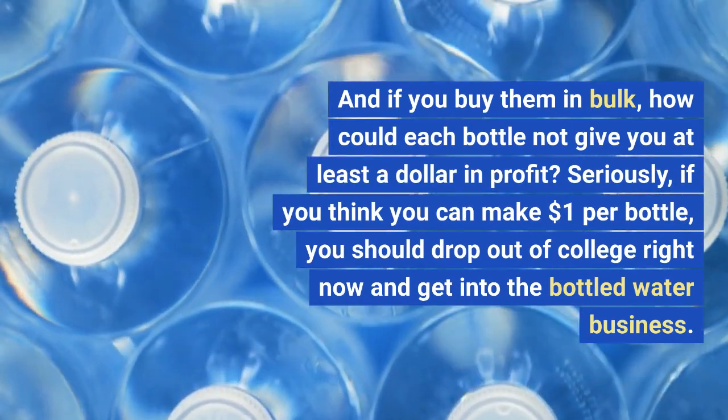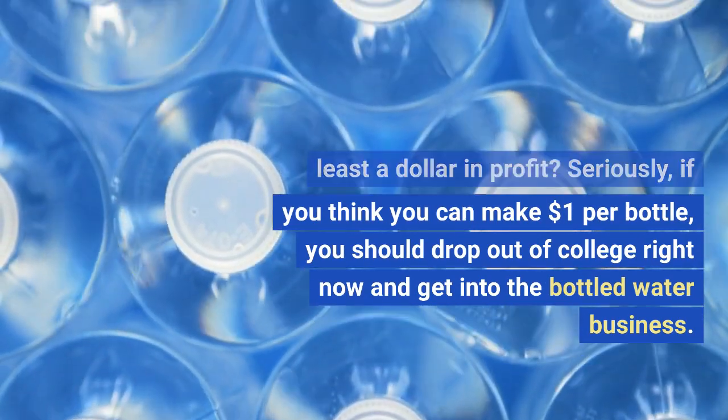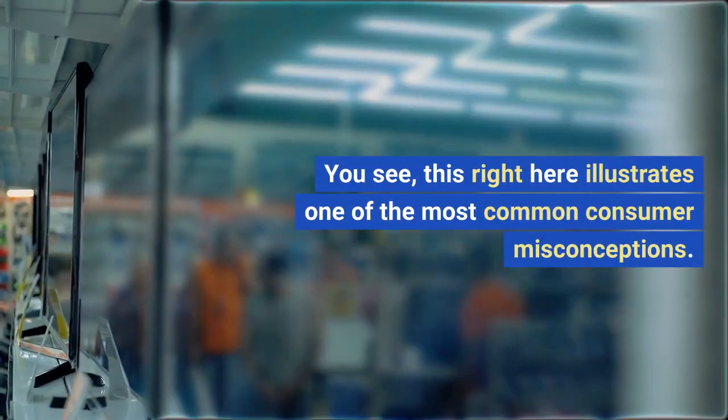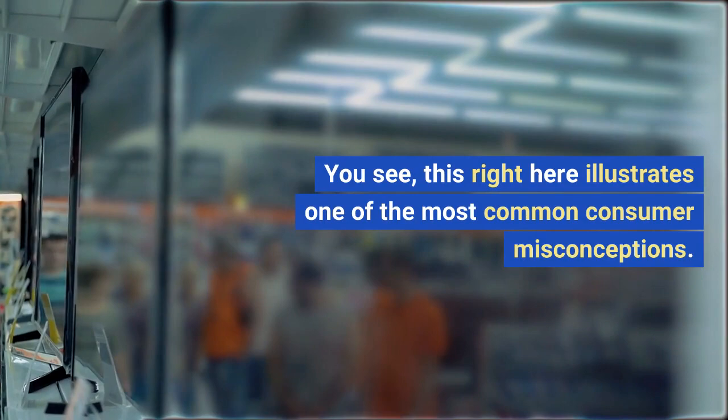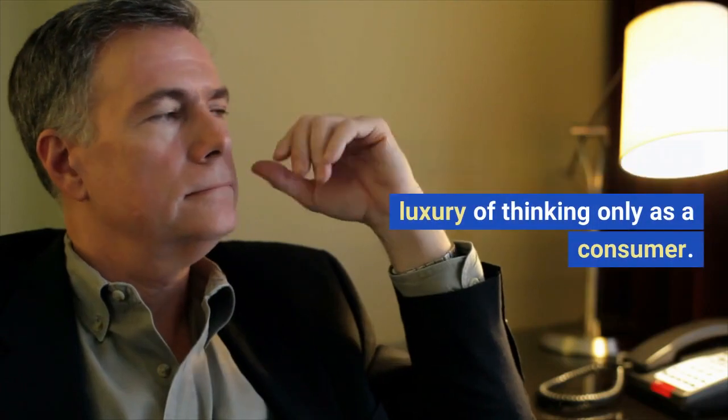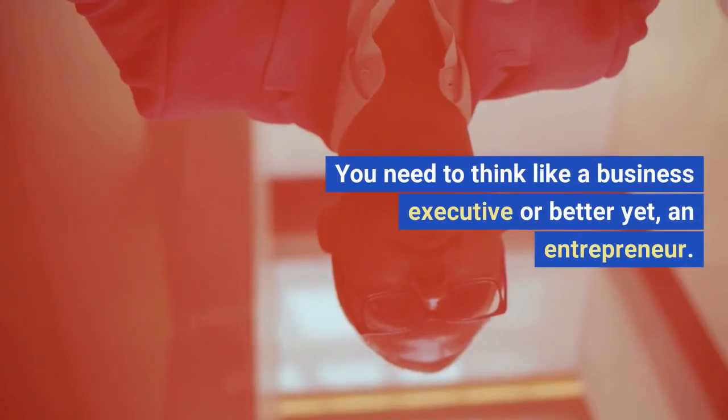Seriously, if you think you can make $1 per bottle, you should drop out of college right now and get into the bottled water business. You see, this illustrates one of the most common consumer misconceptions: product cost is not equal to material cost. And in business, you don't have the luxury of thinking only as a consumer — you need to think like a business executive, or better yet, an entrepreneur.